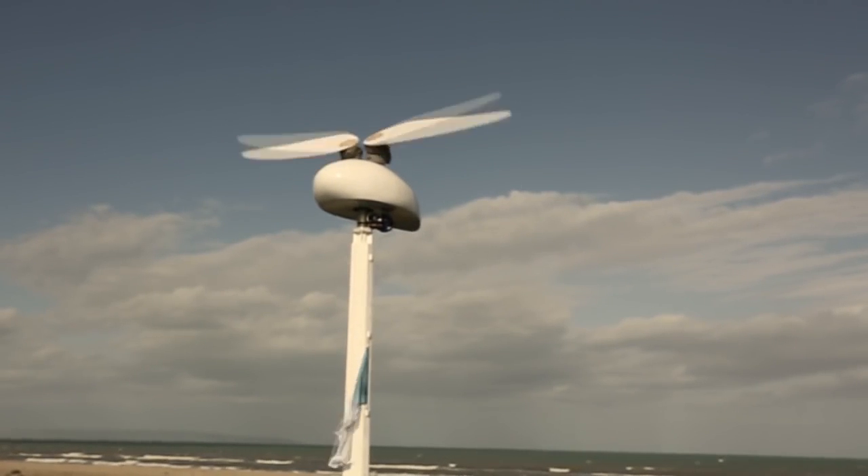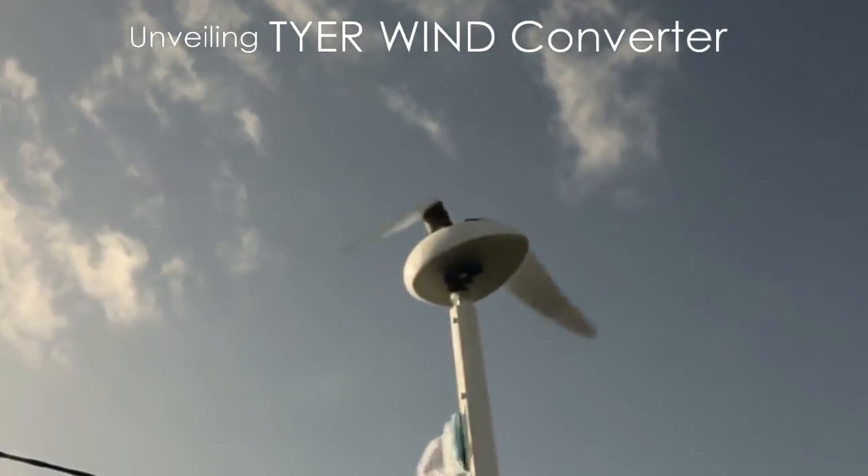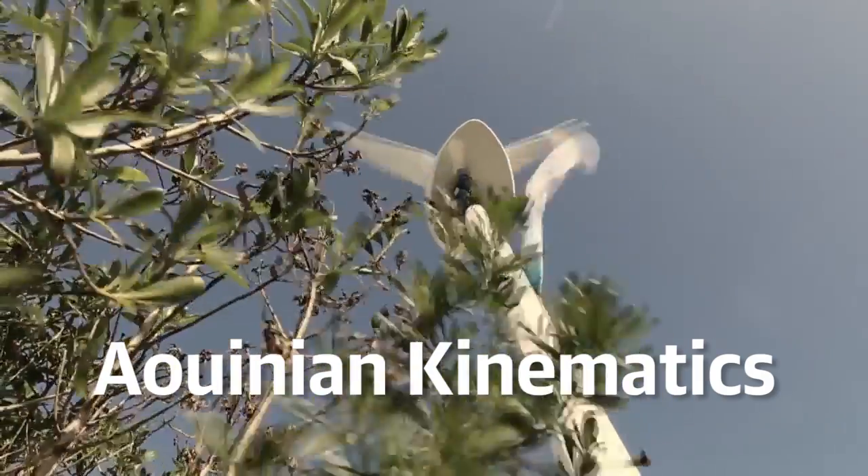According to the company, this will enable the turbine to gather energy on both its up and its down strokes. The wind converter is still very early in its development, however, and is based on an unproven technology dubbed Aiyuanian kinematics. So don't expect to see flocks of these at wind farms any time soon.